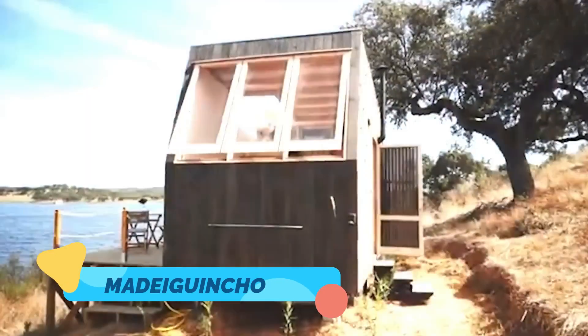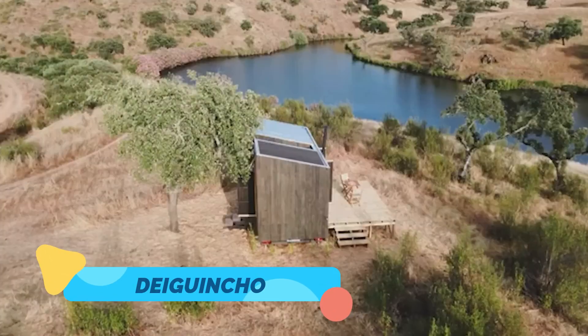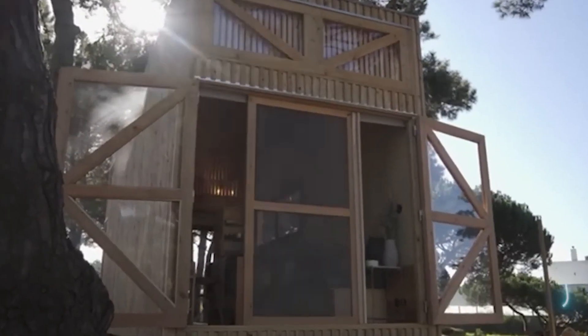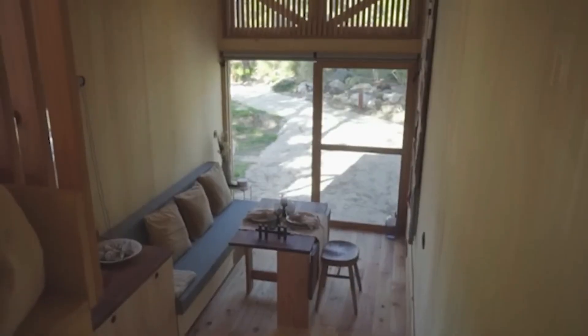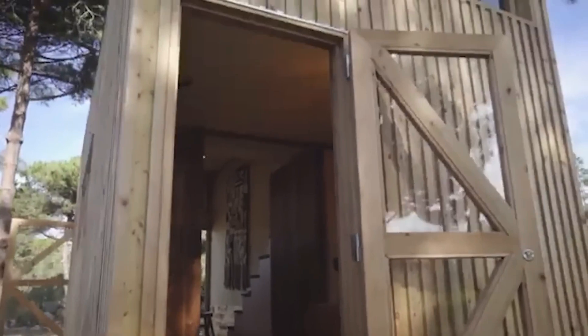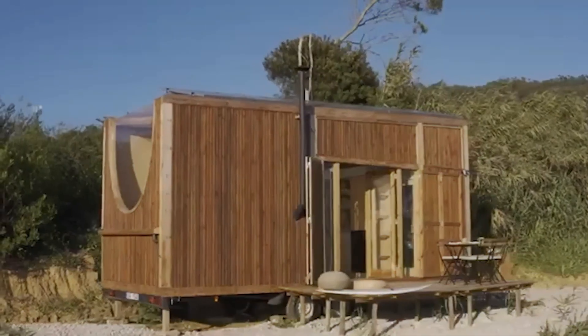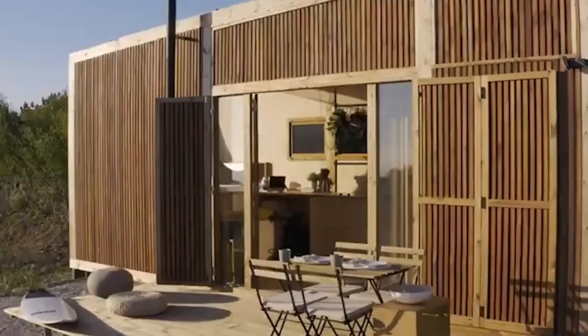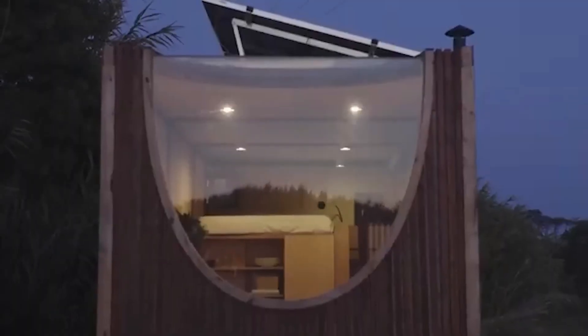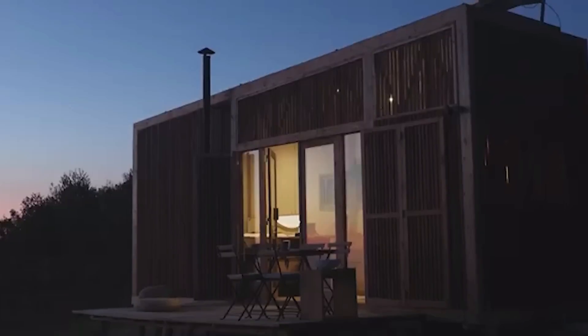Madigincho. For those who love the charm of wooden cabins but want the freedom to travel, Madigincho offers a beautifully handcrafted mobile home on wheels. Designed in Portugal, this eco-friendly tiny home is built using sustainable materials, making it a great choice for environmentally conscious travelers. The interior is cozy yet functional, featuring a well-equipped kitchen, a lofted sleeping area, and a stylishly minimalist design.